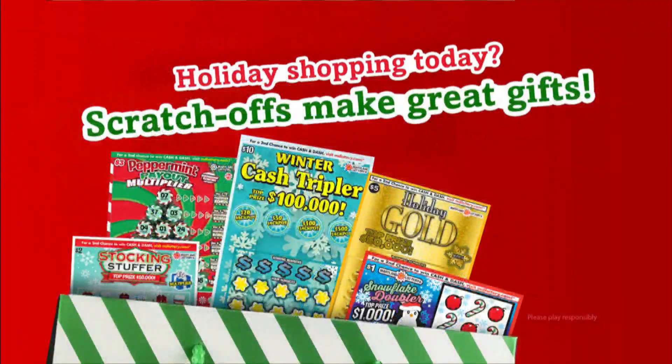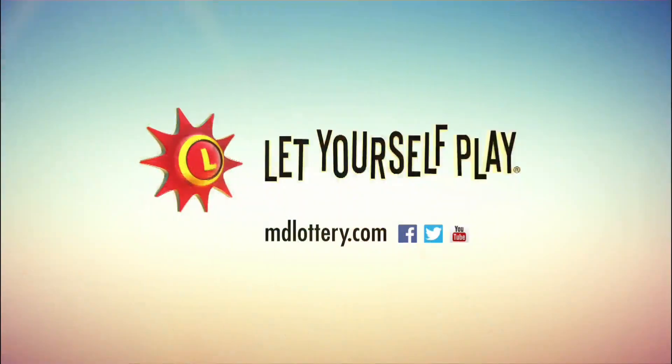This season makes shopping easy. Give Maryland Lottery holiday scratch-offs. Pick up a stocking full today. The Maryland Lottery, let yourself play.